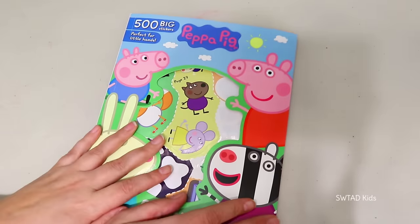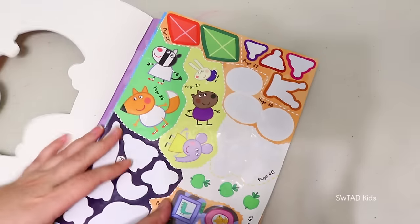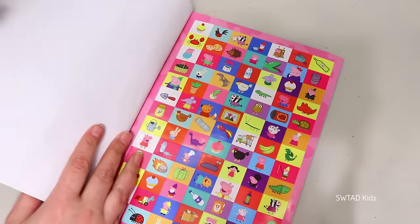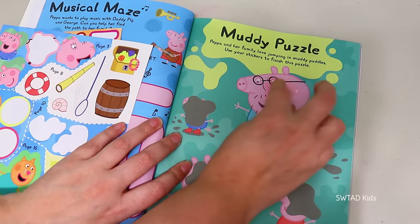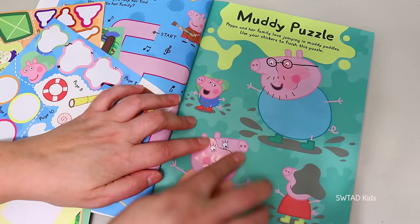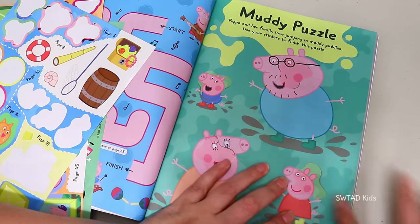And since we have some extra time, we're going to continue this Peppa Pig sticker book that I started when we did the LOL Big Surprise for Peppa Pig! I had asked you guys if you wanted me to continue doing this sticker book and you said yes! And a promise is a promise! Let's fill out this page where the Pig family are jumping in muddy puddles — they got mud all over their faces!